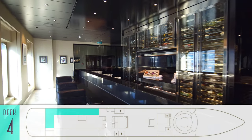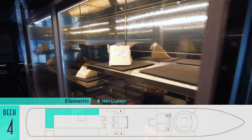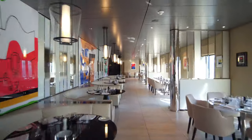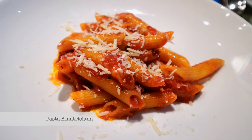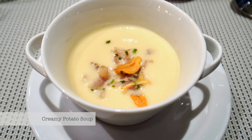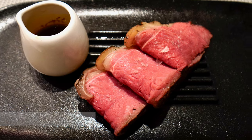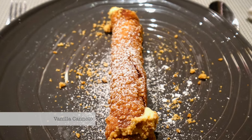The other open seating option on Eclipse, not requiring advance reservations, is Elements — essentially the ship's main dining room, complete with a dedicated cheese refrigerator no less. Specializing in Italian and other international cuisines in a bright and artsy environment, offerings here include daily risottos and pastas, savory soups, a variety of rotating proteins and sides, before enjoying another daily dessert item and a rotating sweet cannoli.